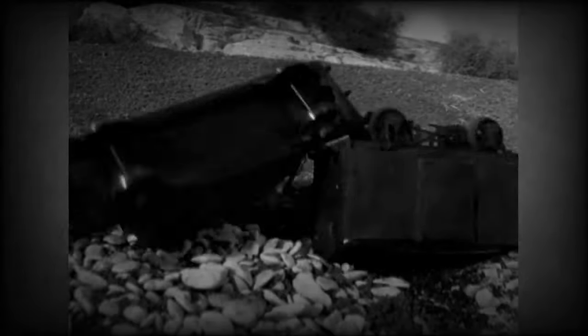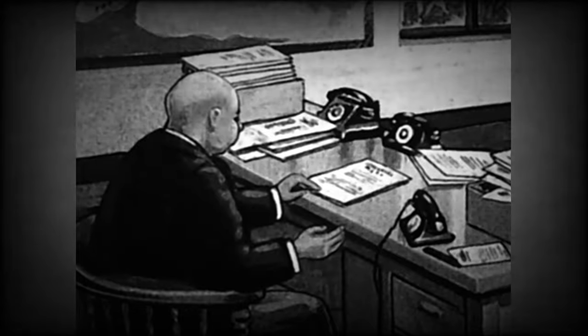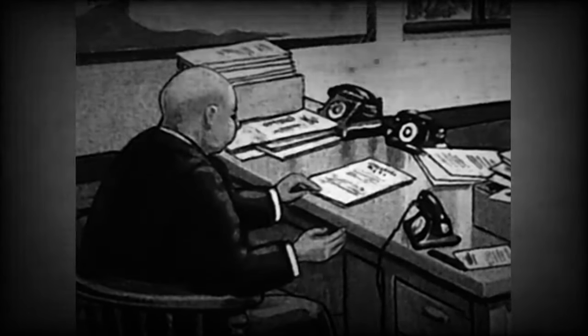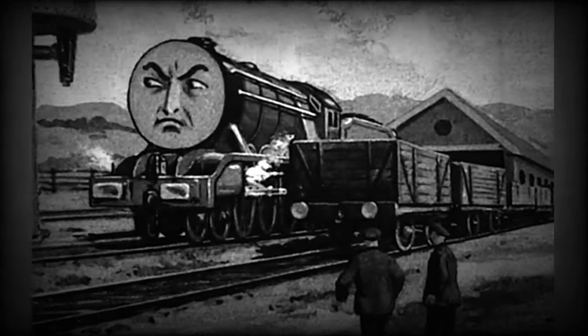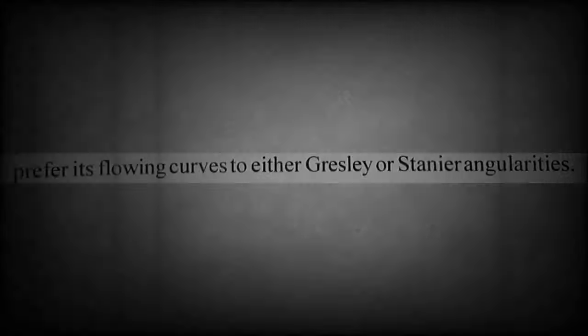Gresley's conjugated valve gear had been giving endless trouble, so Sir Topham Hatt persuaded Mr. Stanier to substitute a two-cylinder chassis of his own devising instead. Between chassis and boiler, Gordon's running plate is a law unto itself. Personally, we prefer its flowing curves to either Gresley or Stanier angularities.